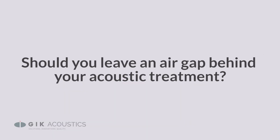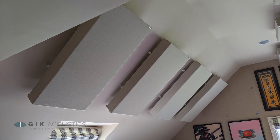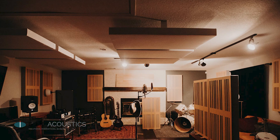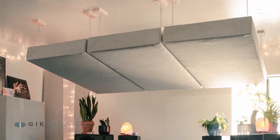Should you leave an air gap behind your acoustic treatment? Leaving an air gap behind your acoustic treatment can help increase overall absorption and extend its effective range into the low frequencies. This effect is extremely helpful when you're trying to get as much bass trapping in a room as possible, so it's often recommended to mount your panels floating a few inches from the wall for the best performance.